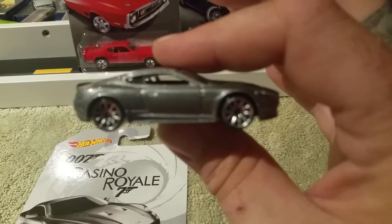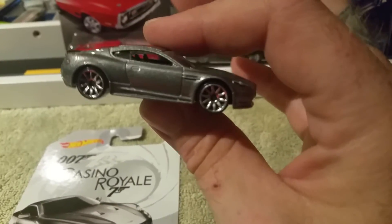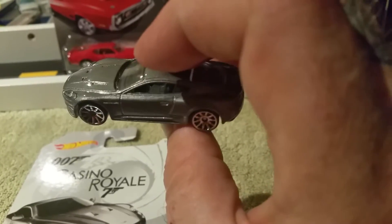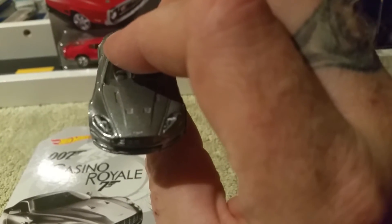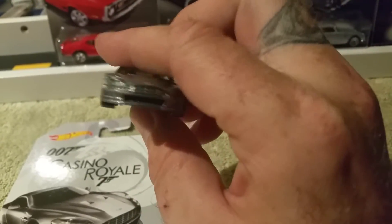Look at that bad boy — that's pretty sweet. Could have had a little bit more detail on there, Mattel, but it's cool.